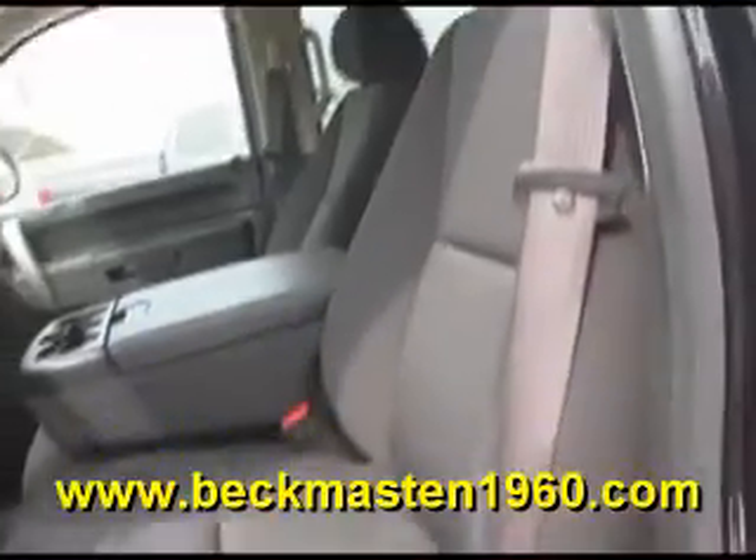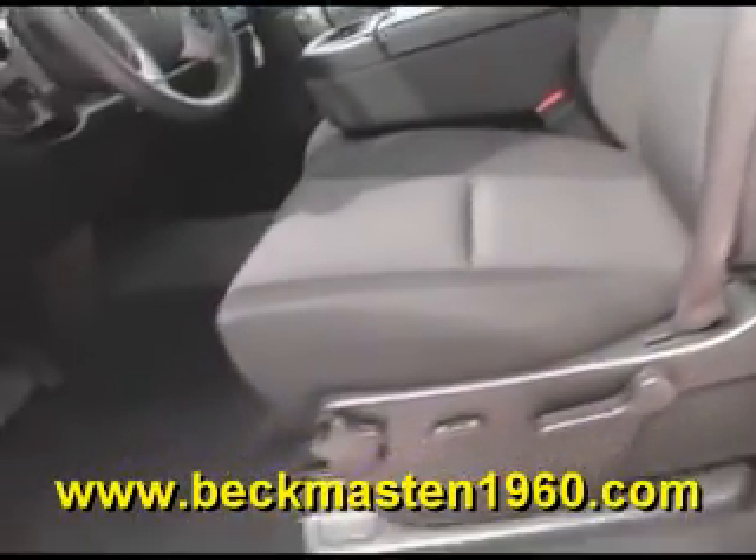It has a beautiful onyx cloth interior that is in excellent condition — no rips, no tears, and no stains. The carpet is super clean as well.